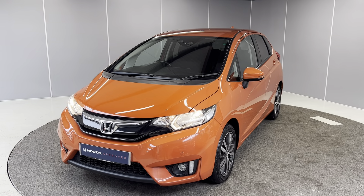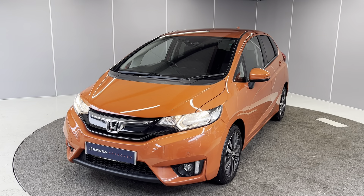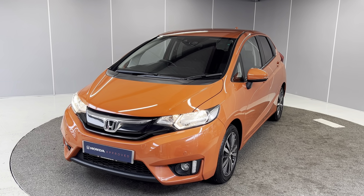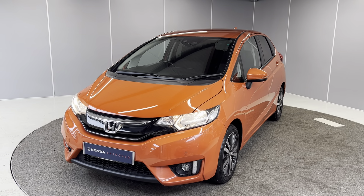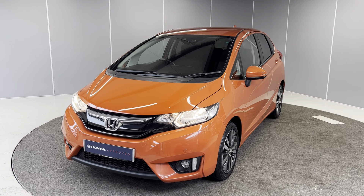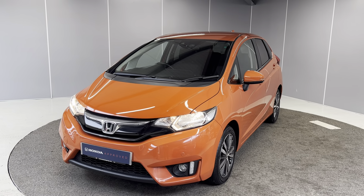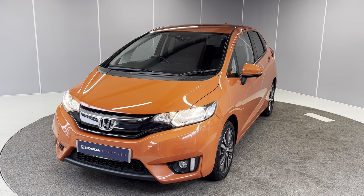Hello guys, welcome back to Lancaster Honda. My name is Ryan and today I'm going to be giving you a quick walk-around video of this 2017 Honda Jazz EX Nav. It's got a 1.3 petrol engine with a 6-speed manual gearbox, finished in sunset orange metallic paint. I'm just going to be giving you a quick walk-around video, showing you the car from a couple of different angles and pointing out some features as we go around it.